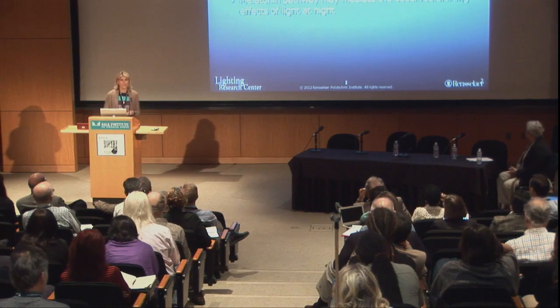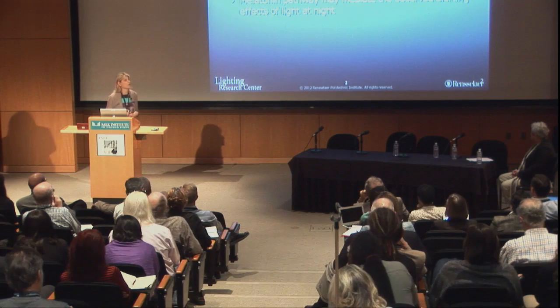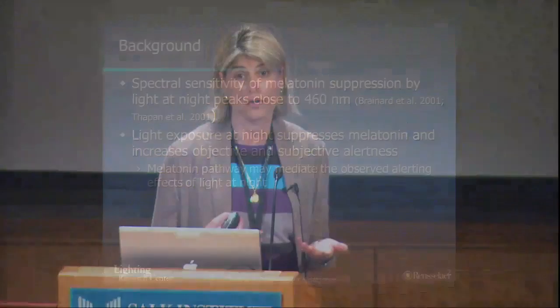We've heard a lot about circadian rhythms and the circadian system. We know from studies published not only from our lab but others that melatonin suppression by light peaks close to 460 nanometers. We've heard earlier about the known photoreceptors, the ipRGCs, that have a peak sensitivity at 480 nanometers. However, these photoreceptors do receive input from rods and cones, so the peak sensitivity as measured by acute melatonin suppression is around 460 nanometers.